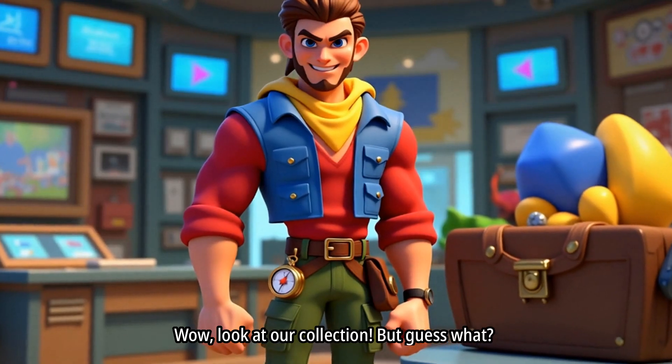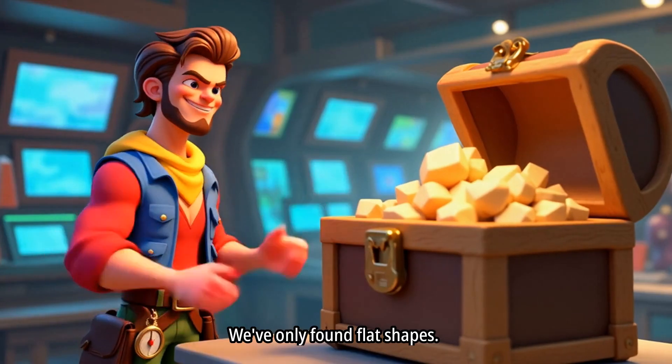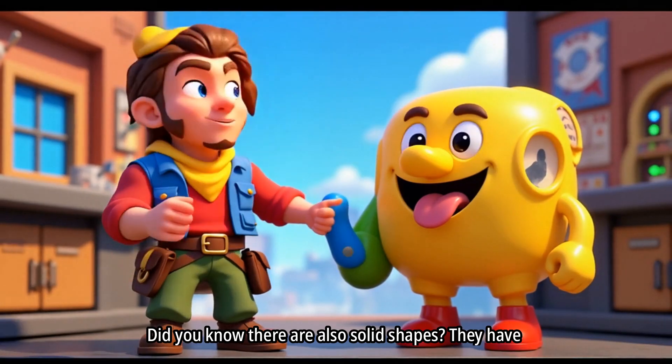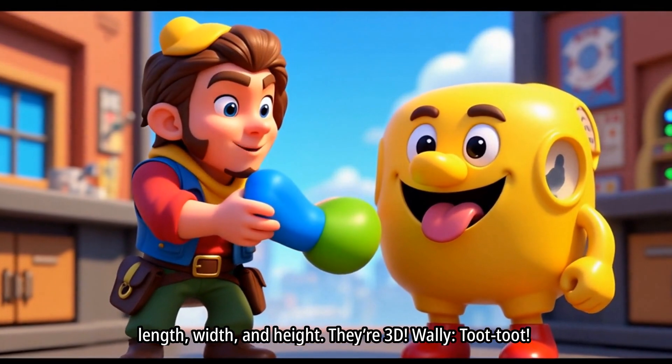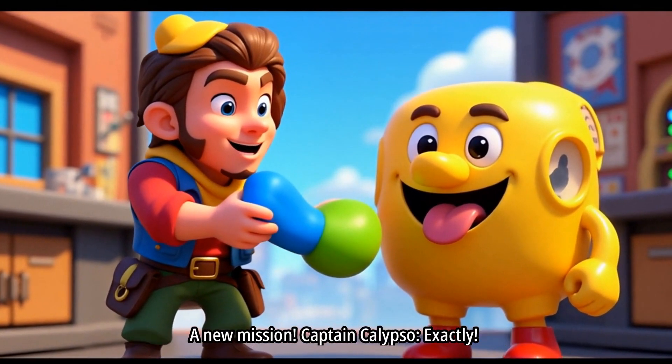Wow! Look at our collection! But guess what? We've only found flat shapes. Did you know there are also solid shapes? They have length, width, and height. They're 3D! Wally — toot toot! A new mission! Exactly! Our next stop is the playroom!